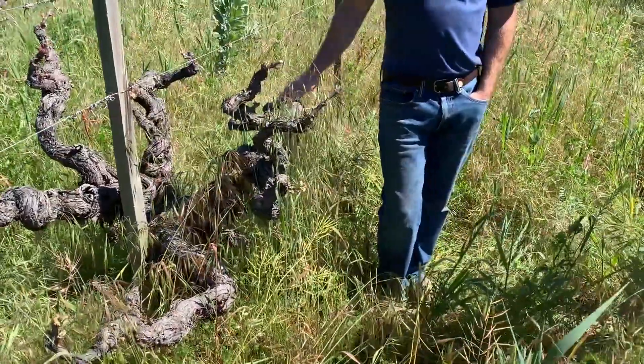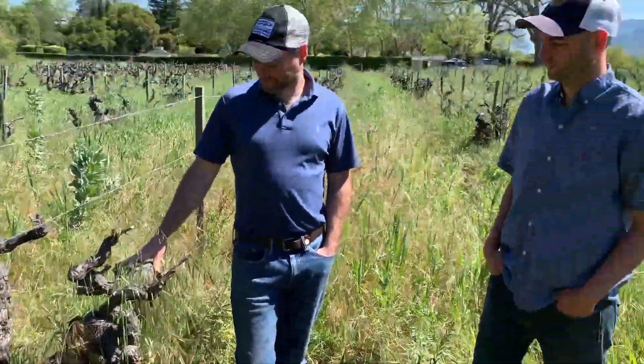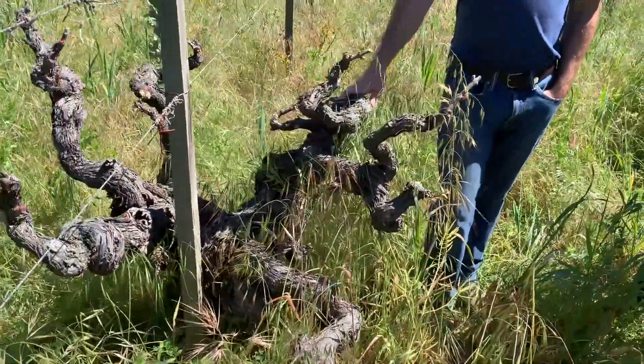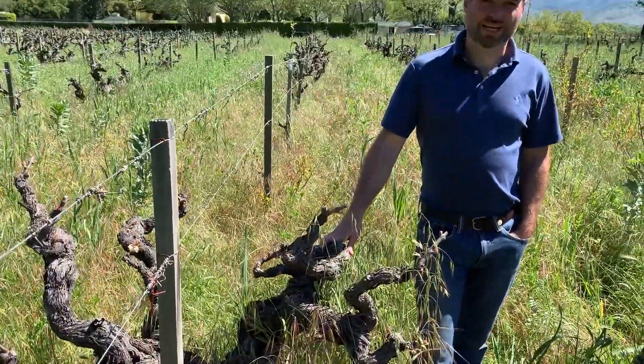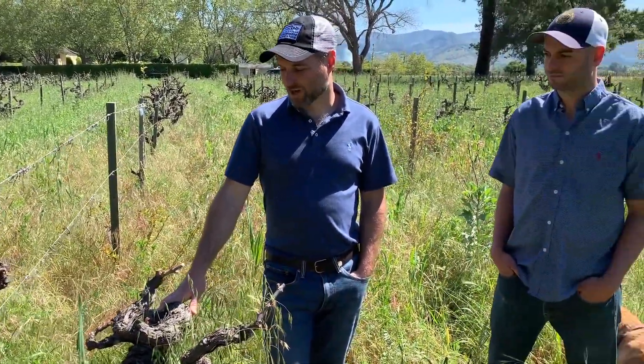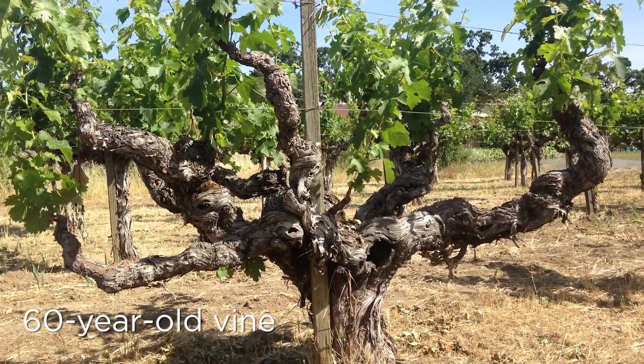You are standing next to vines planted in 1954 by our great-grandparents. This is a half-acre parcel that is essentially some of the oldest Cabernet vines in Napa Valley. These were planted with budwood from the original Tocolon Cabernet Sauvignon vines, and they have been dry farmed by our family since the early 50s.